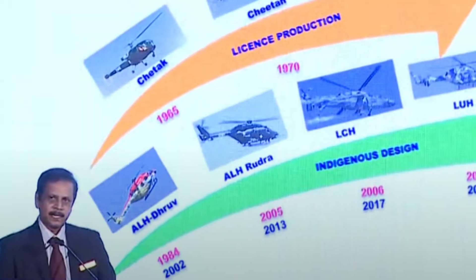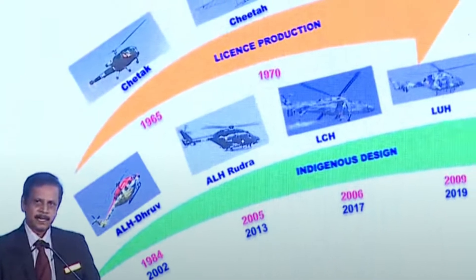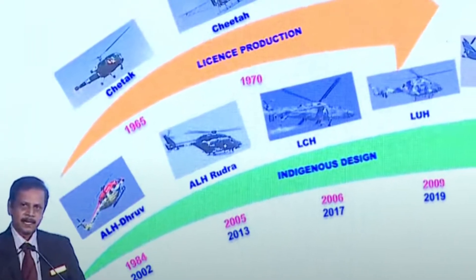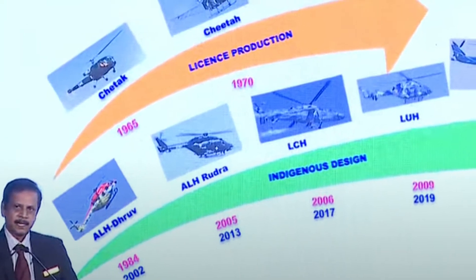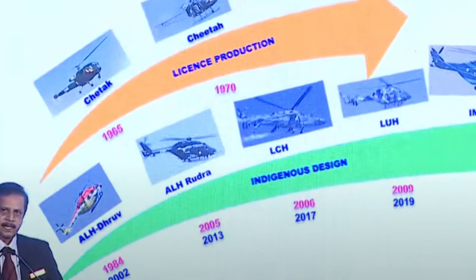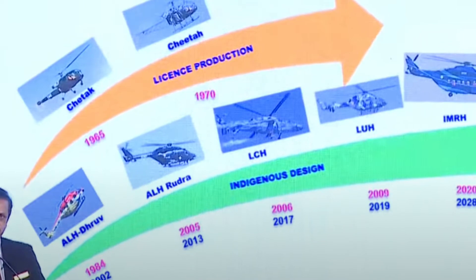HAL has gained significant achievement and expertise in developing helicopters for multiple roles. Starting with the licensed products Cheetah and Chetak, HAL has transformed itself to indigenously develop utility and combat helicopters such as ALH Dhruv, ALH Rudra, LCH, LUH, and now IMRH.